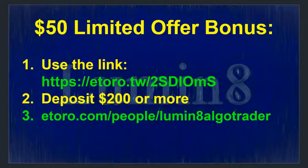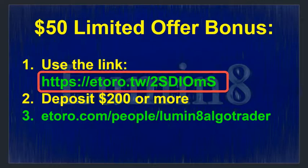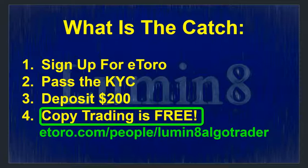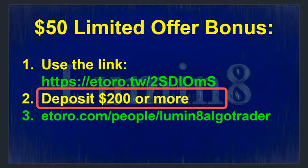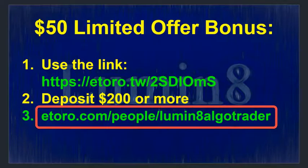To qualify for the $50, you have to use this specific link: etoro.tw/2SDIom — that's two, capital S, D, I, lowercase o, lowercase m, and capital S. You'll need to use this link, then sign up and go through the four easy steps: use the link, complete KYC, deposit $200 or more, and go to etoro.com/people/lumen8algotrader and set up copy trading. Then you'll get the $50 in a short period of time.